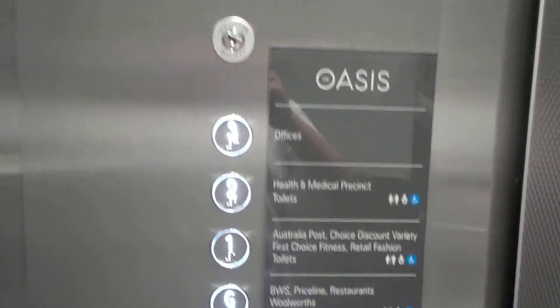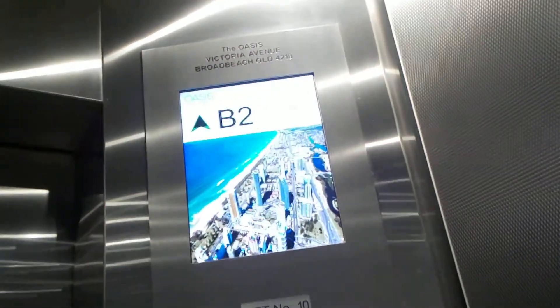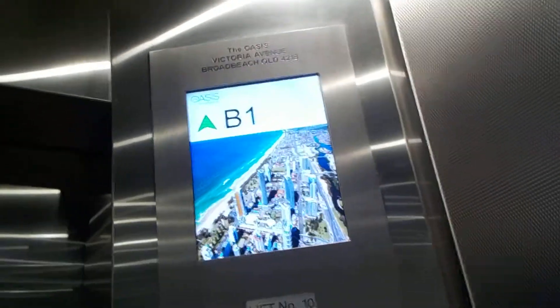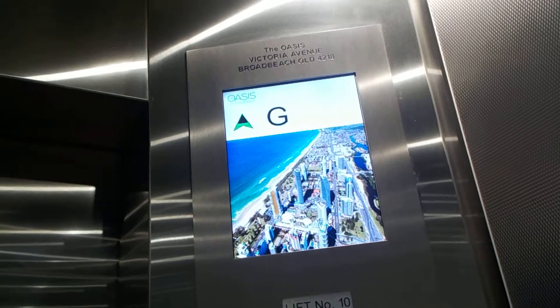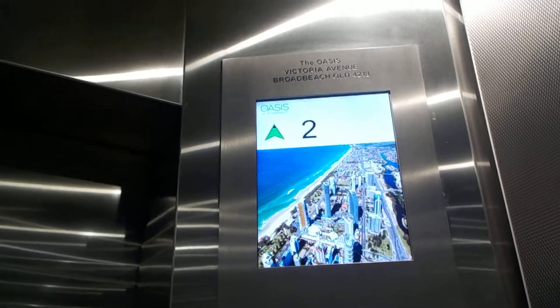The voice is all buggered in this one. Third basement is serving third to basement two. Six levels. 1,360 kilograms, 20 persons. This voice seems to be a bit behind — one level behind. I just stopped on basement two instead of ground floor, which was the last stop before that.